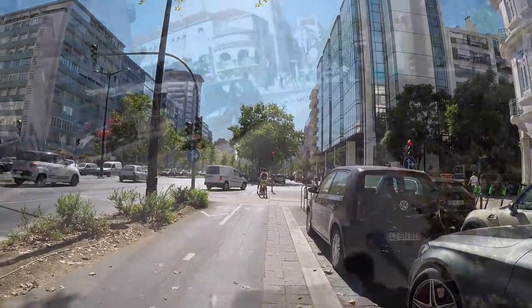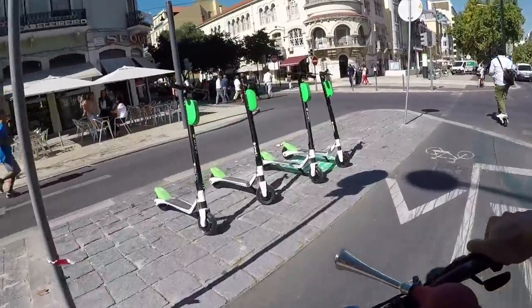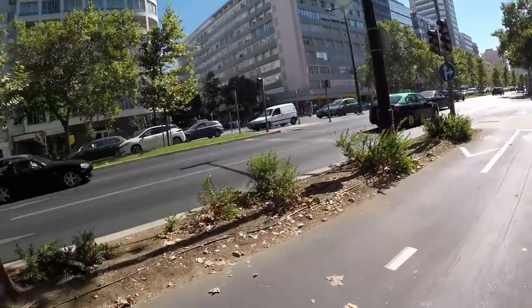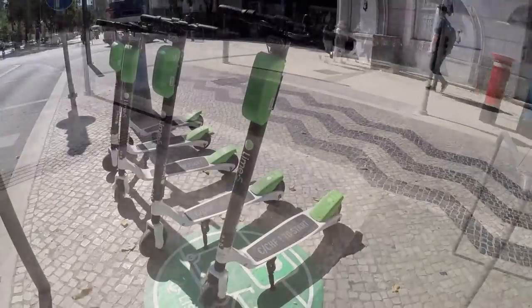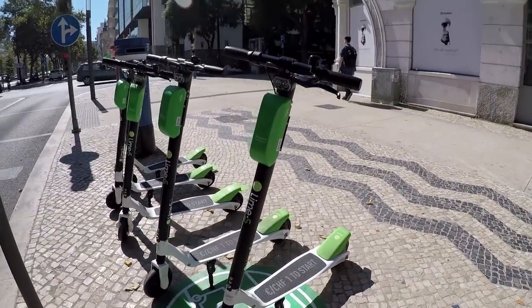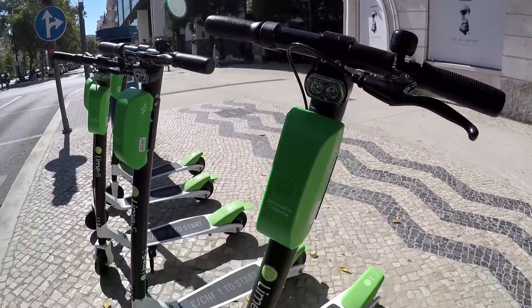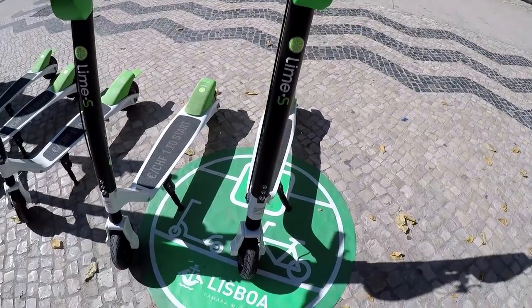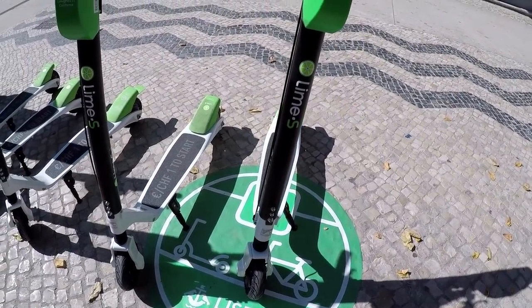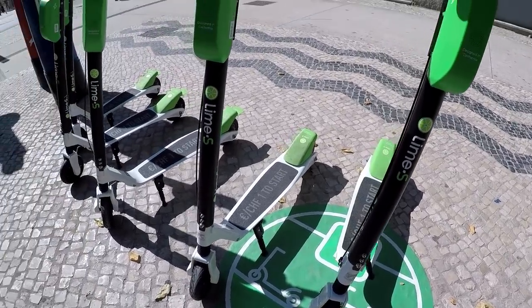I was cycling and then I noticed electric scooters — Lime. I think they are Americans. I've seen commentary about them in San Francisco. Designed in California. And apparently City Mall has installed parking for both bicycles and scooters.